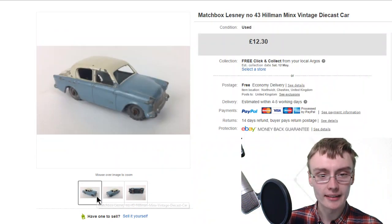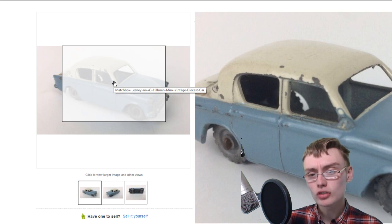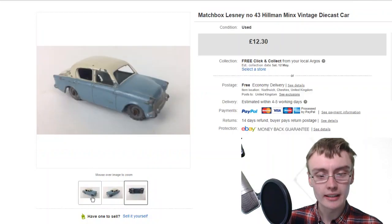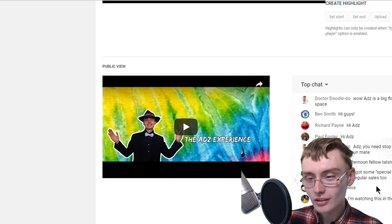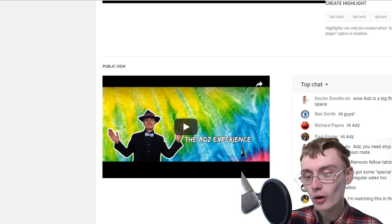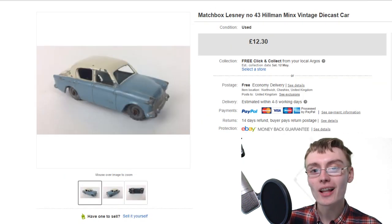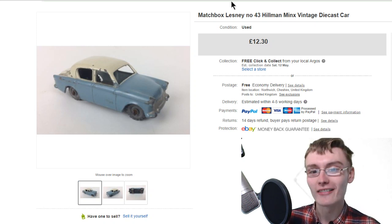I've had a few nice diecasts that I've sold over the past six months to a year - some really nice ones, especially these little Lesney ones. I'll just quickly flip back onto the chat. John Breddy says hi. Shelsteroon says they're watching this in the garden - I had a weird thought that someone might be watching this sat in the garden sunbathing.